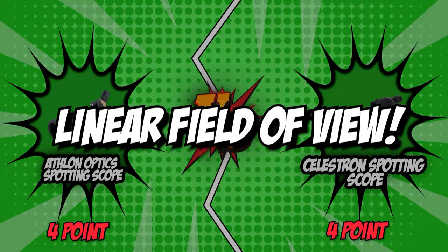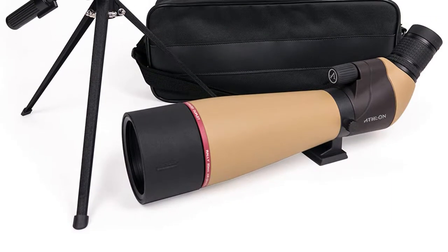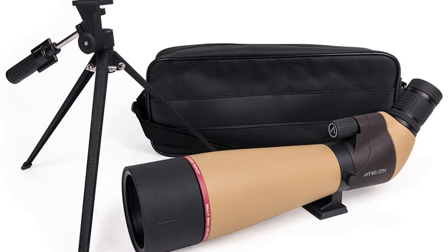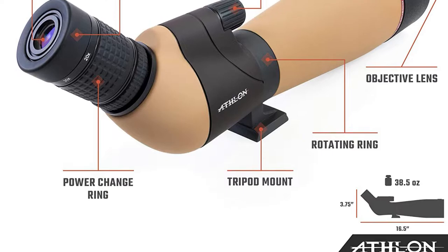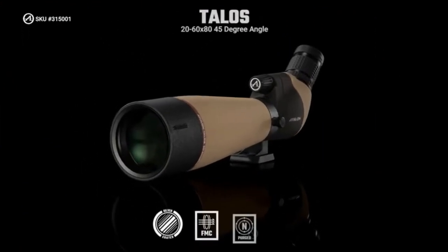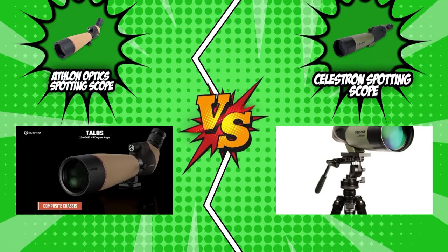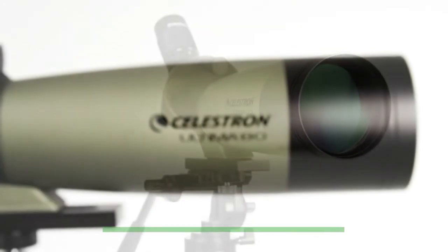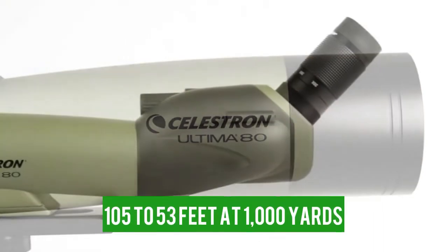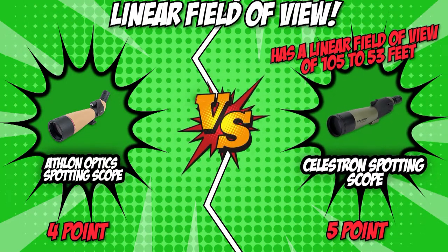The sixth category that these two brands will be going toe-to-toe with would be their linear field of view — the width of the area you will be able to see at a distance. In this category, bigger means better, so we suggest getting the spotting scope with a larger linear field of view. Athlon has a linear field of view of 102 to 48 feet at 1,000 yards. Celestron, on the other hand, has a linear field of view of 105 to 53 feet at 1,000 yards. Celestron has overpowered the competition by just a bit, so we will be giving them the point in this category.